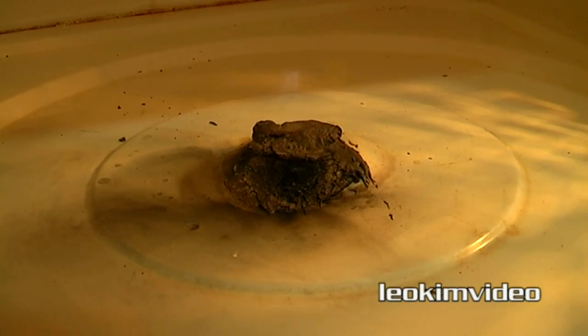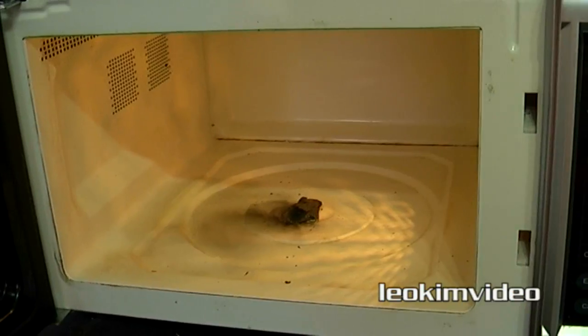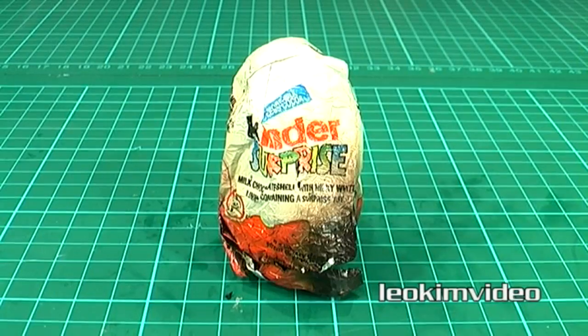My microwave's turntable spinner has been completely incinerated, and now sadly this microwave is nothing but scrap.